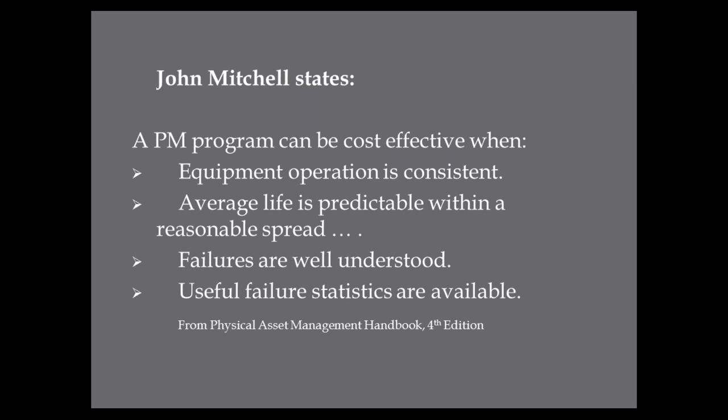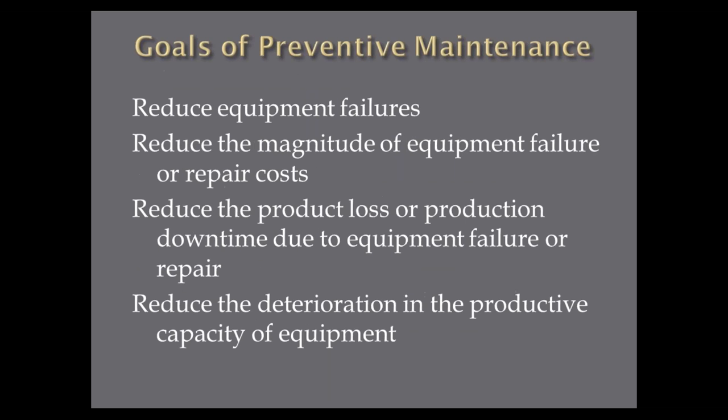The goal of preventive maintenance: reduce equipment failures, reduce the magnitude of equipment failures or repair cost, reduce product loss or production downtime due to equipment failure repair, and reduce deterioration in the productive capacity of equipment. You wouldn't believe how many industries I go into where machinery was designed to do, say, a thousand units per day, but they've accepted running at 900 and think that's okay. Sometimes our PMs have to figure out what has caused us to reduce our capacity.